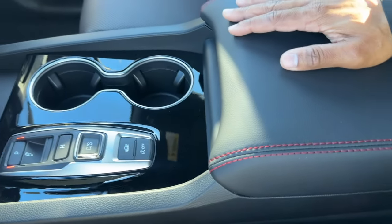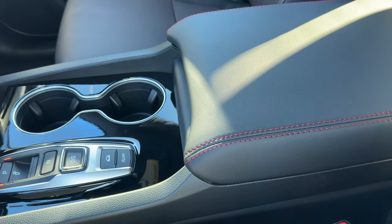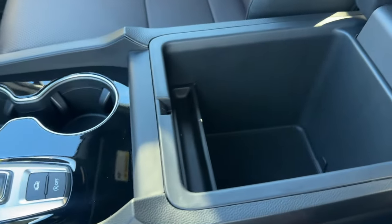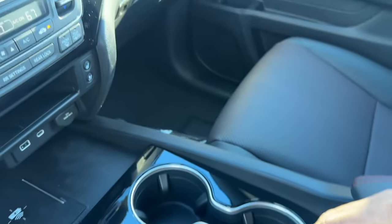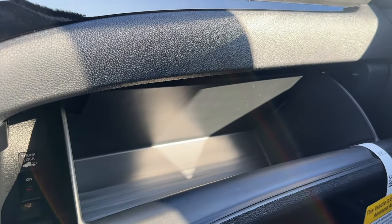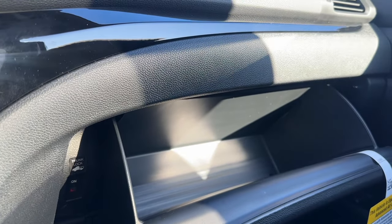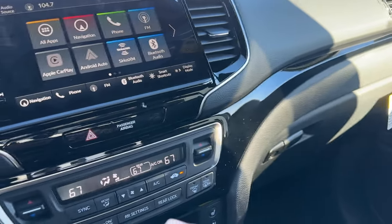For 2024 the Ridgeline moved to a bigger armrest like the Pilot and Passport - it's soft touch with red stitching and opens up to a large storage cubby with a rubber mat but no USB connections inside. Over on the passenger side you have a lockable glove box, though it's not damped - it flies right open, which is a bit disappointing. It's also not lined.